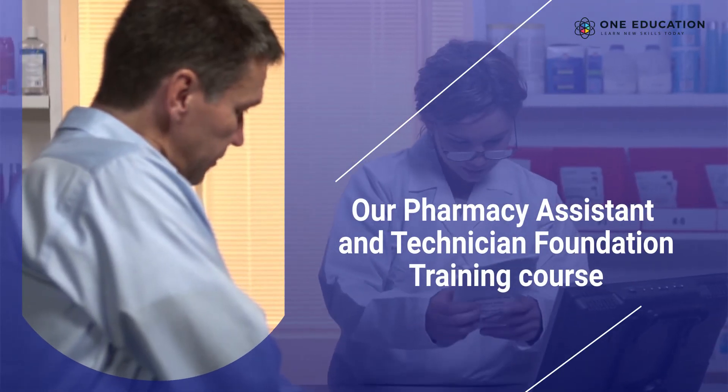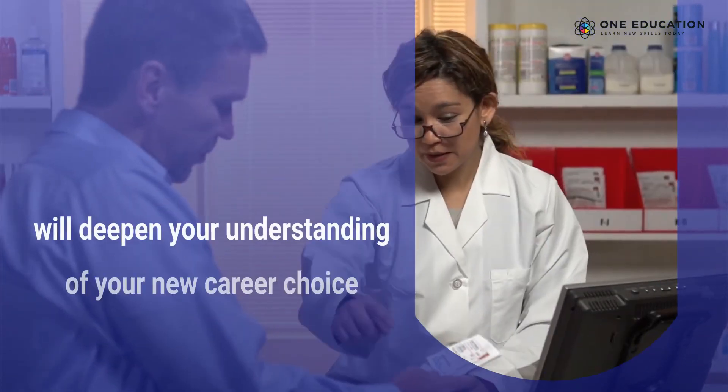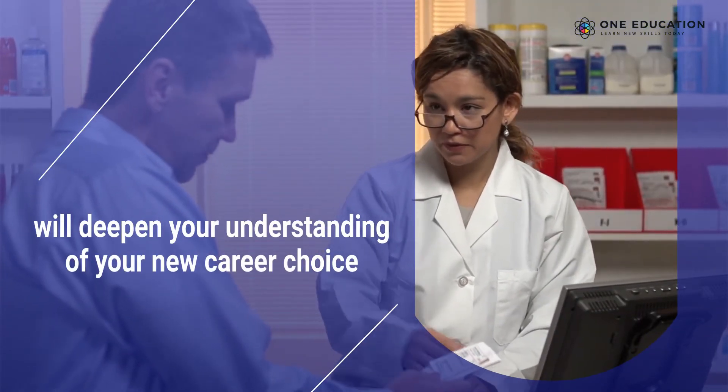Our Pharmacy Assistant and Technician Foundation Training course will deepen your understanding of your new career choice.